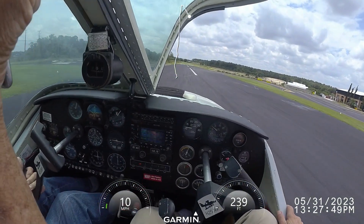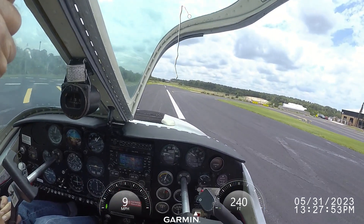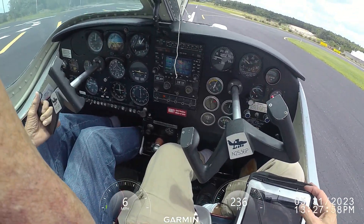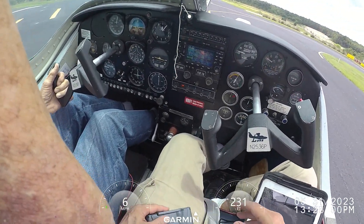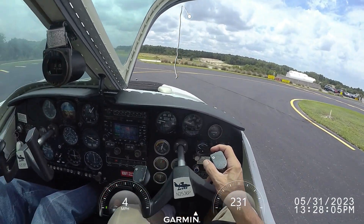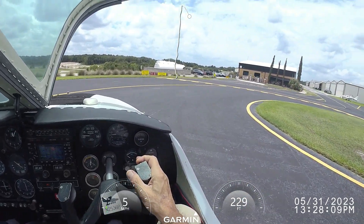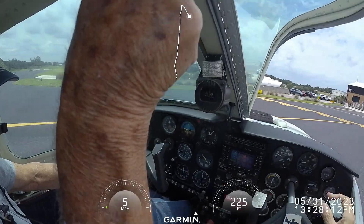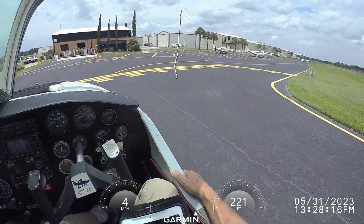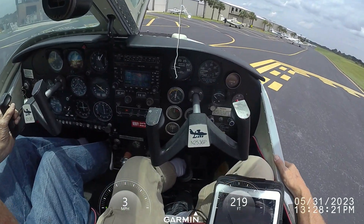Steer with the rudder and steer with the aileron. Go straight with the rudder. Okay, we're almost off the active. Apopka traffic, WD535 is going to be taxiing on Alpha to 1-5, Apopka traffic. Apopka traffic, Lake 25365 off active 1-5. Taxi to Alpha.